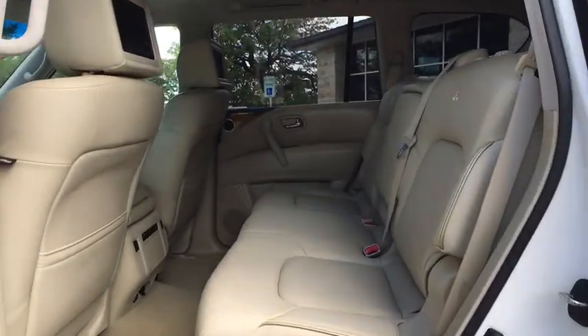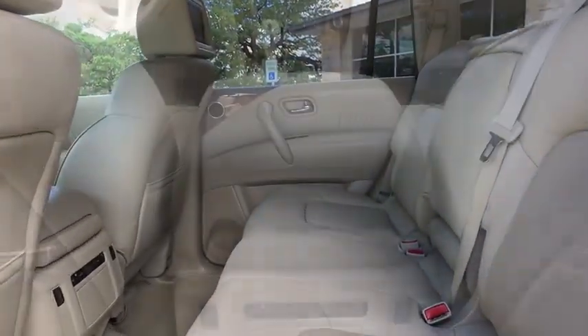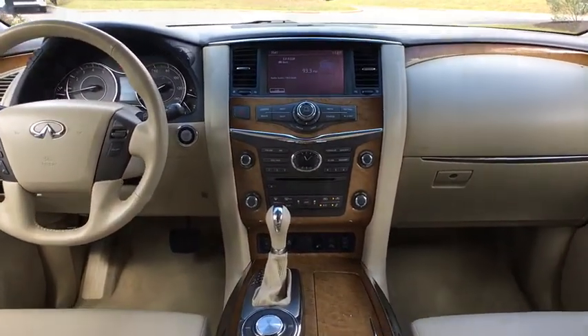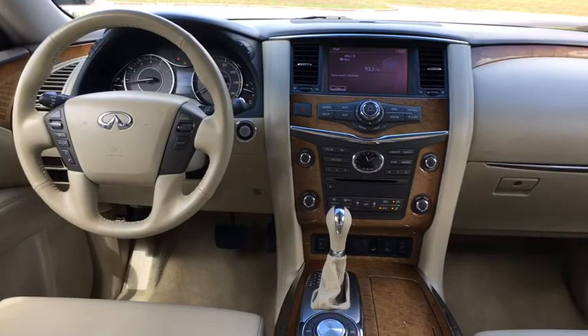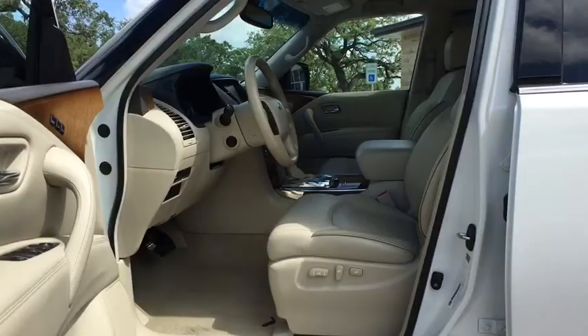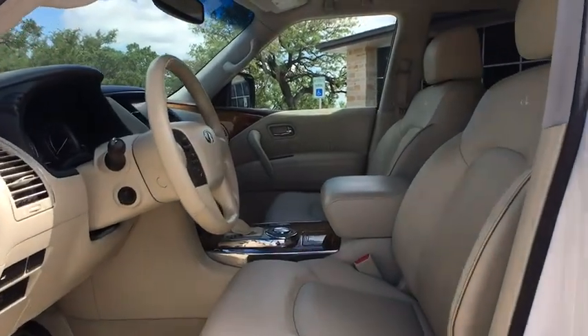Power Passenger Seat, Stability Control, Backup Camera, Bluetooth, Leather Wrapped Steering Wheel, Adjustable Steering Wheel, Power Steering, Four Wheel Disc Brakes, 4MAT, Keyless Start, and Auto Dimming Rear View Mirror. If affordable style and reliability are what you're looking for,